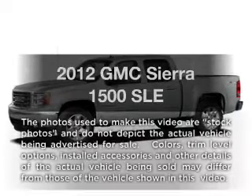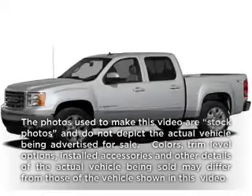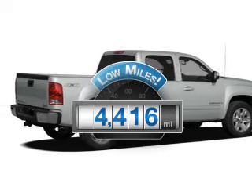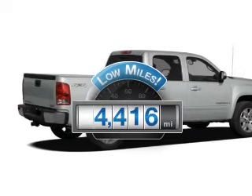Presenting the 2012 GMC Sierra 1500 — this is the set of wheels you've been looking for. A low odometer reading makes this vehicle a great value at this price.